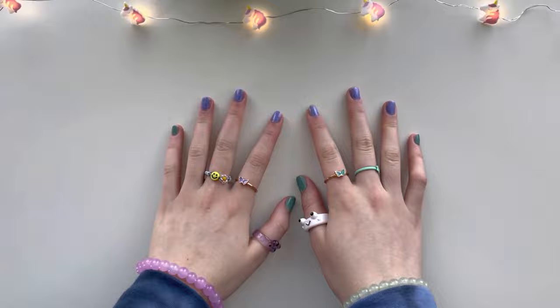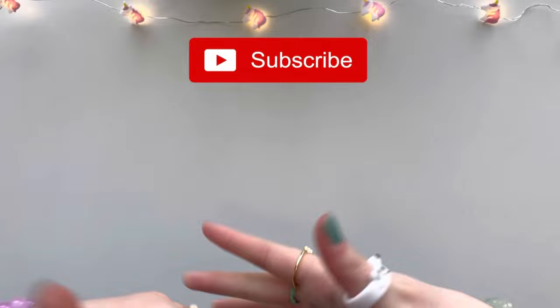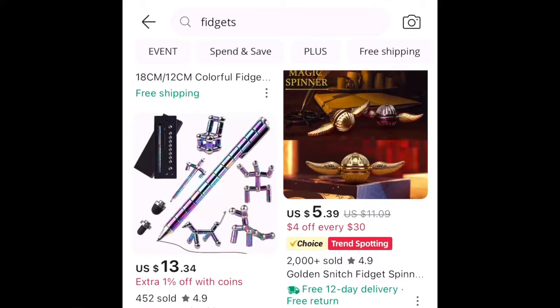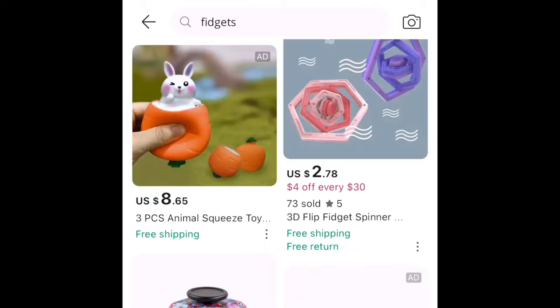Hello everyone, welcome back to my channel! I hope you guys are having an amazing day. If you're new here, don't forget to subscribe, and if you enjoy this video make sure to give it a thumbs up. I bought the most unique fidgets and items off of AliExpress and today we will be reviewing them. AliExpress has a ton of different fidgets, so I'm so excited to test all of these weird fidgets out — smash the like button if you're excited!